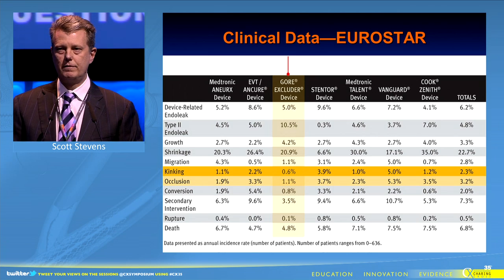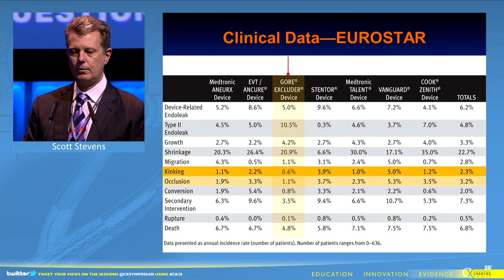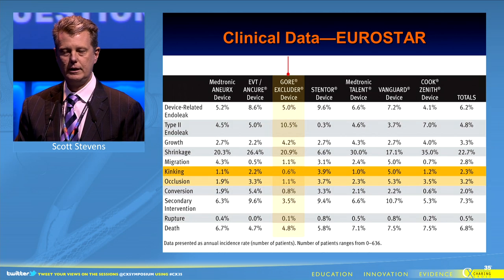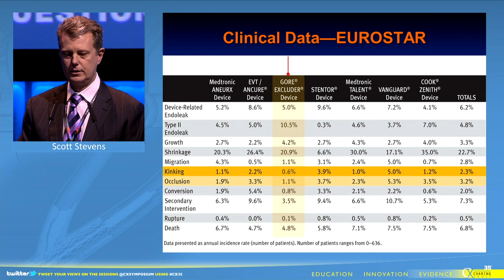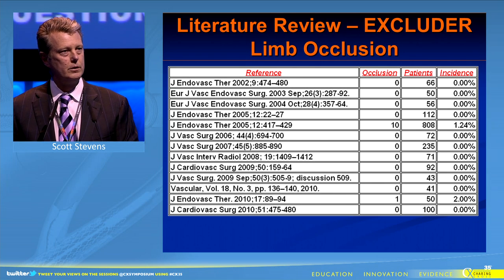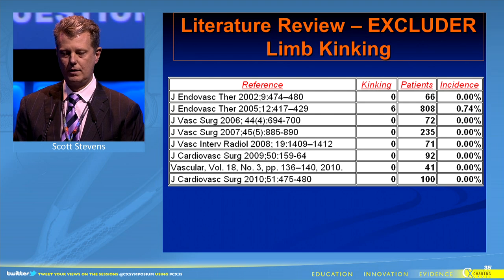This Eurostar data compares the different aortic endografts, and I'd like to draw your attention to the region that shows the excellent low rates of kinking and occlusion for the iliac limb of the Excluder device. This is confirmed by a literature review of limb occlusion of the Excluder, and a literature review of limb kinking of the Excluder device.